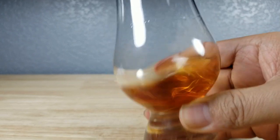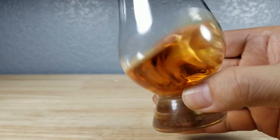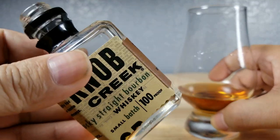Let's give that a quick swirl and check out the color. Look at that — nice brown color, a little bit of orange in there, balancing maybe even on some reds. That looks like it's going to be really chewy, really beefy.